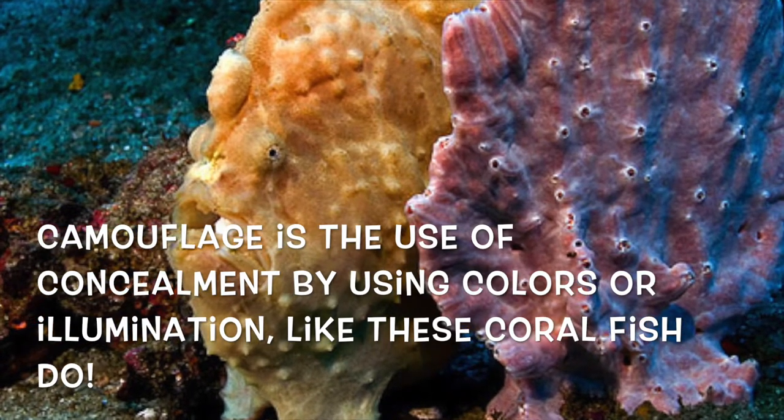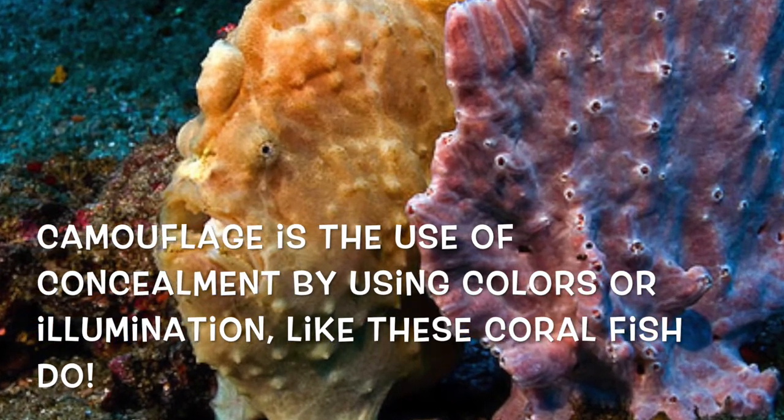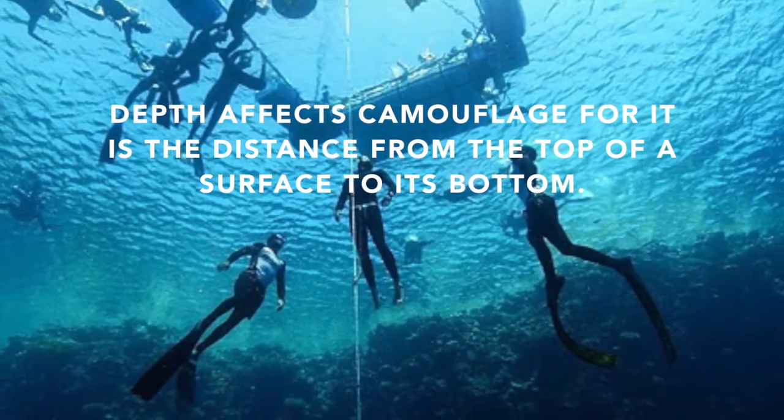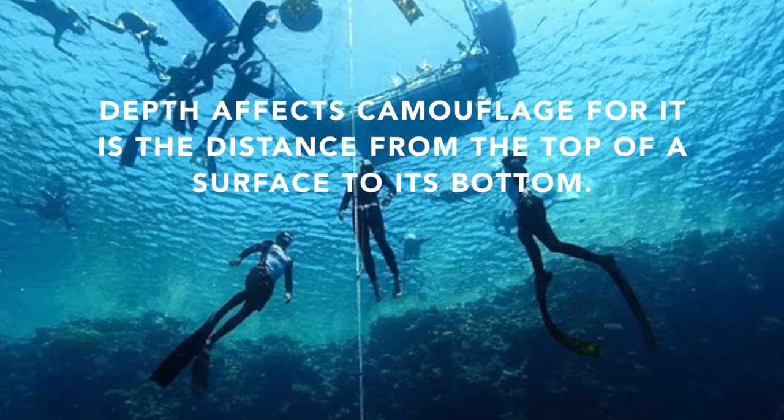Camouflage is the use of concealment by using colors or illumination, like these coral fish do. Depth affects camouflage, for it is the distance from the top of the surface to its bottom.